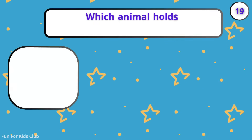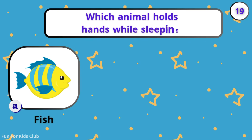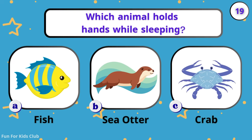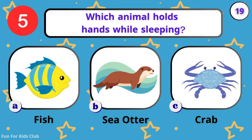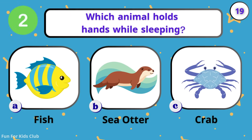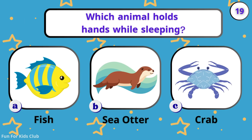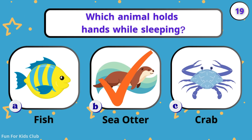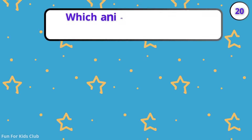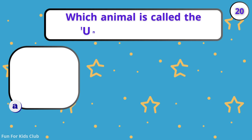Which animal holds hands while sleeping? Fish. Sea otter. Crab. Aww! Sea otters hold hands while they sleep.